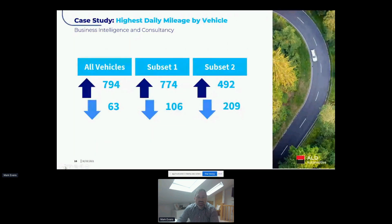We then started to really drill down and look at how this would work operationally. We looked at the highest daily mileage by vehicle for each subset. There were a few fairly extensive daily mileage figures — just short of 800 miles — but equally there were some vehicles in the wider fleet where the maximum daily mileage was just 63 miles. In the other two subsets, the maximums were just over 100 and just over 200 miles respectively.